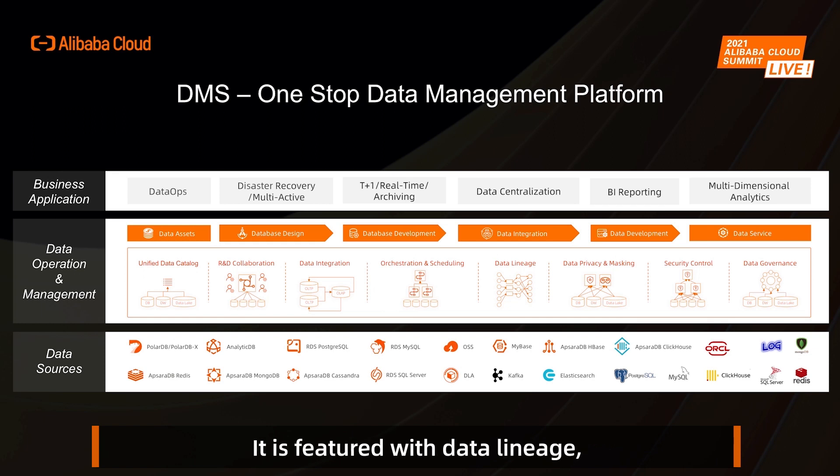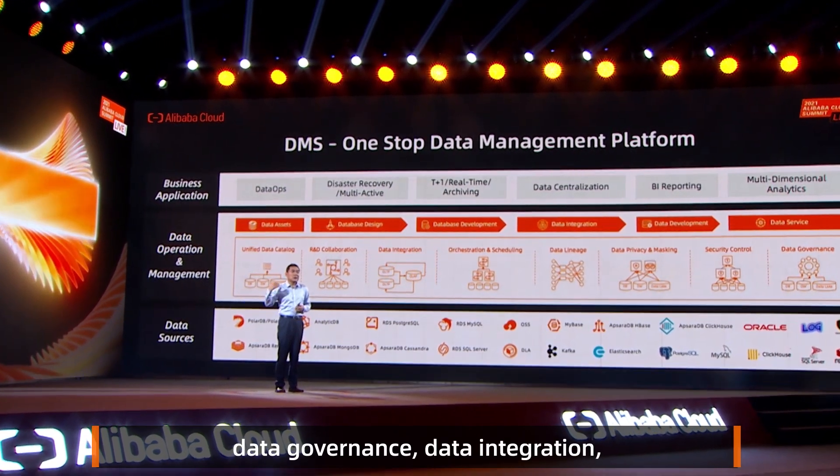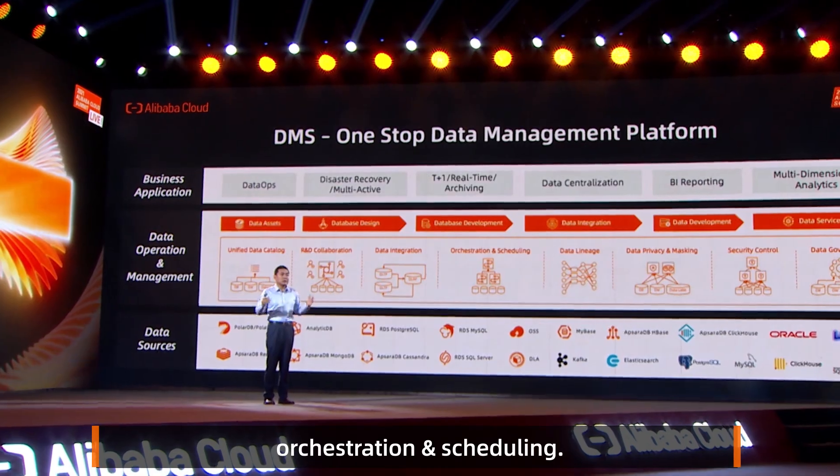It's featured with data lineage, data privacy and masking, security control, data governance, data integration, orchestration, and scheduling.